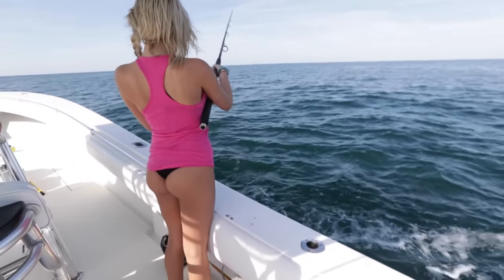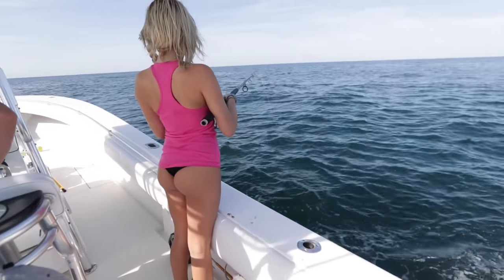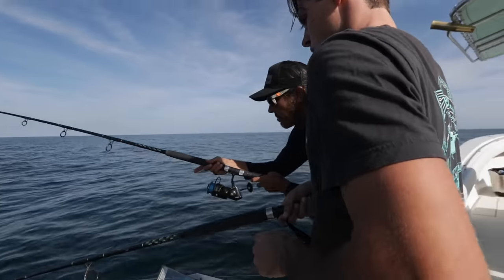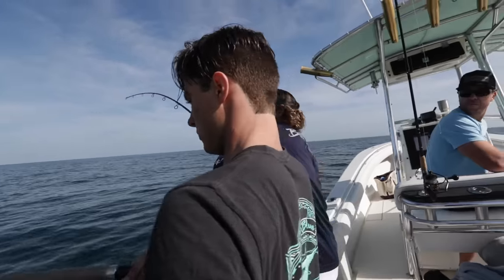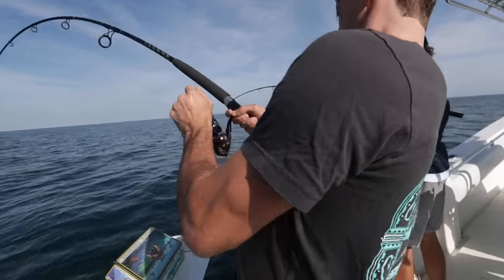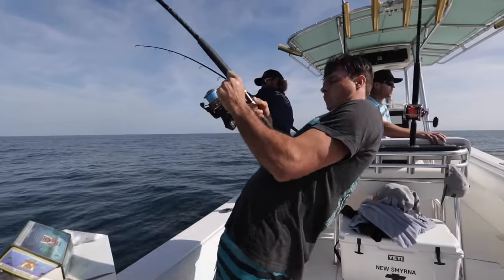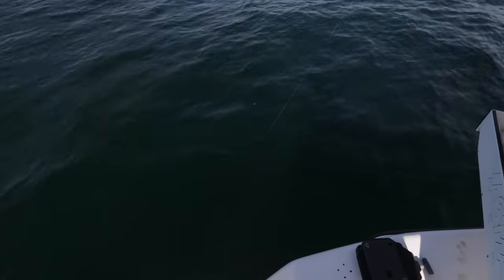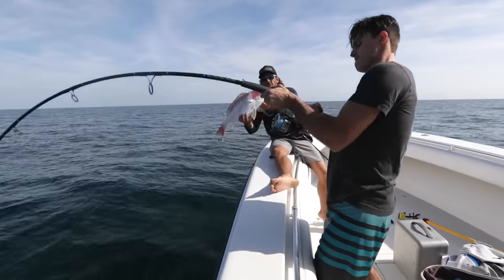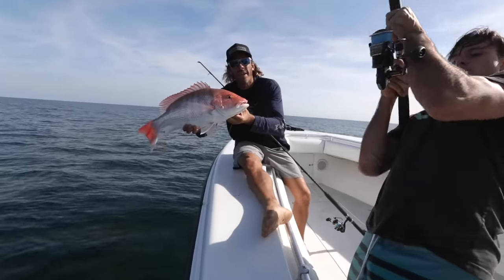Drop it and let her go until you feel it hit the bottom. First drop in the morning — light tackle spinning rods, dead bait.